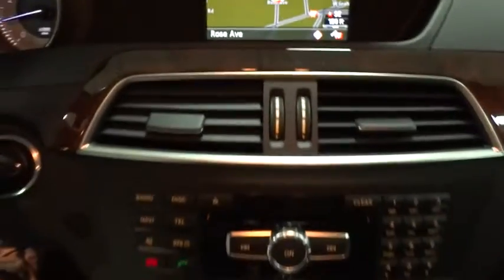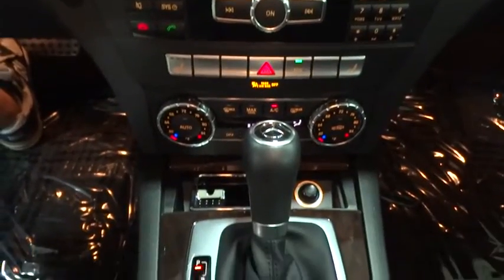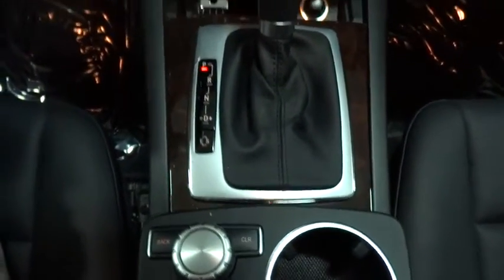Cruise control, rear defroster, child safety rear door locks, side airbag system, power windows, power tilt sliding sunroof, outside temperature gauge, front stabilizer bar, night security illumination.